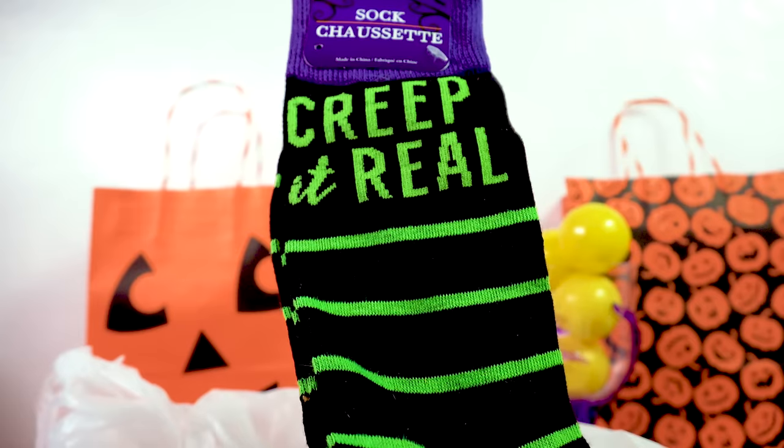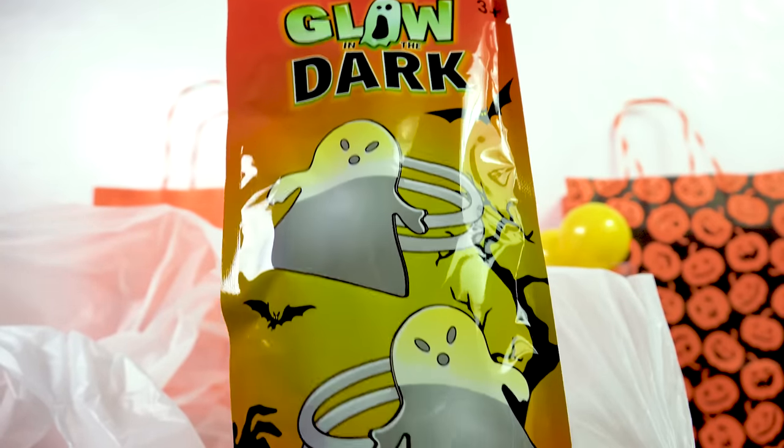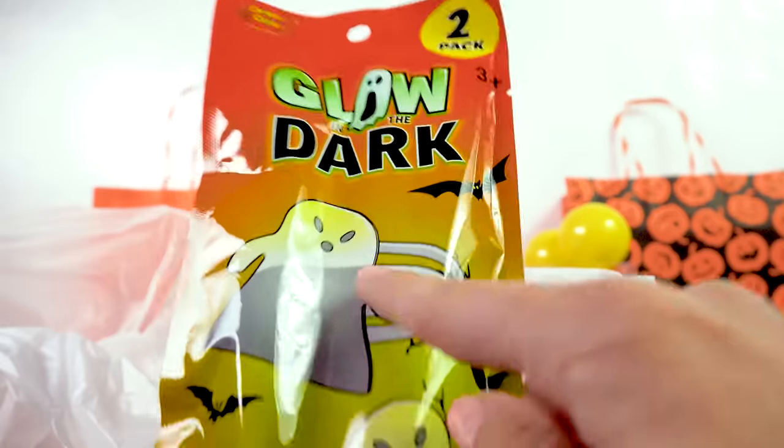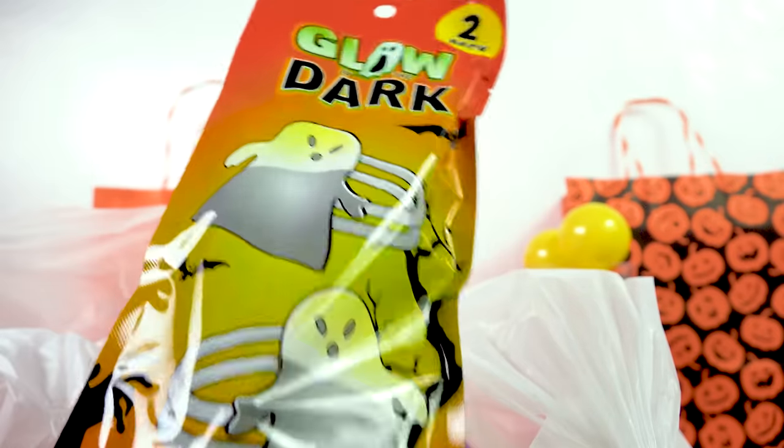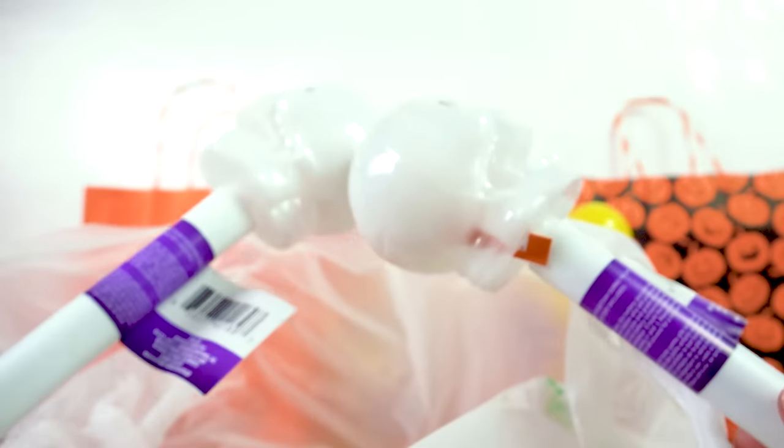Oh, another pair of socks! These ones are cool — it says 'creep it real' in a slimy neon green color. I also got this glow-in-the-dark Halloween bracelet. They had a whole bunch of different types like bats and skulls but I liked the ghost one. Let's open it up — here are the wrist pieces and the little Halloween ghost pieces. These are fun!